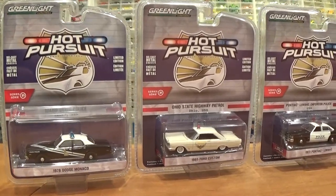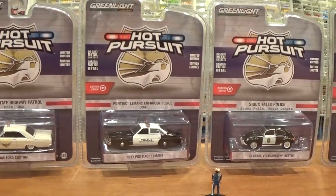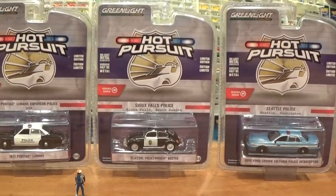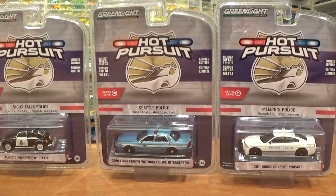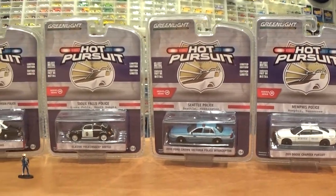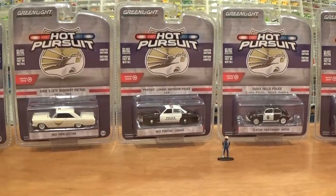Greenlight Hot Pursuit Series 31, the latest release at this time of filming, September 2019. Release number 32 is just around the corner, so if you've missed this set or any of the cars in this set appeal to you, be sure to pick them up as soon as you can because they will soon be gone.